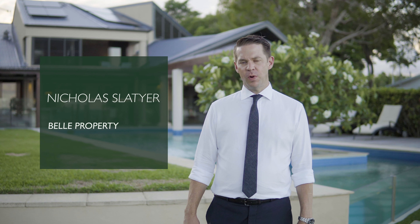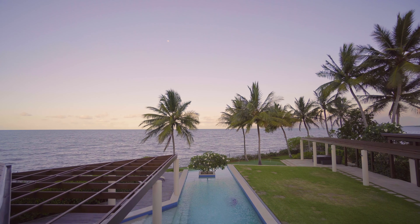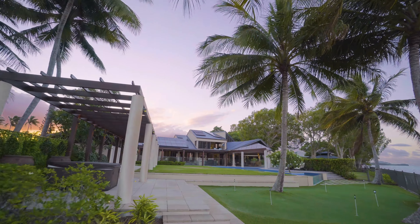Very few homes meld to their location so perfectly. Situated on a level 2,679 metres squared lot and featuring a 65 metre frontage, this beachfront site is one of the largest within 20 kilometres of Cairns City.